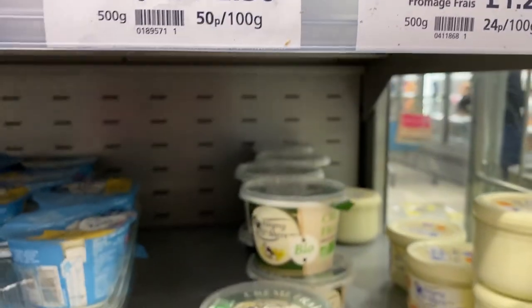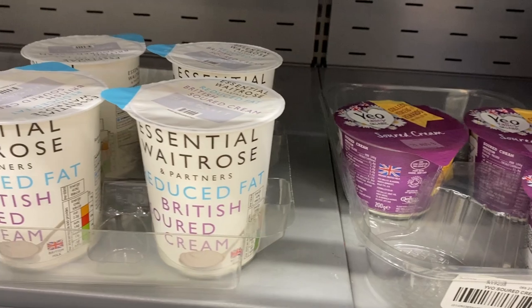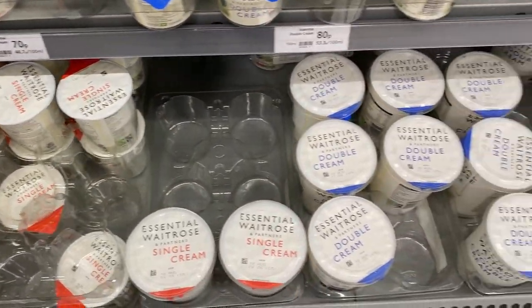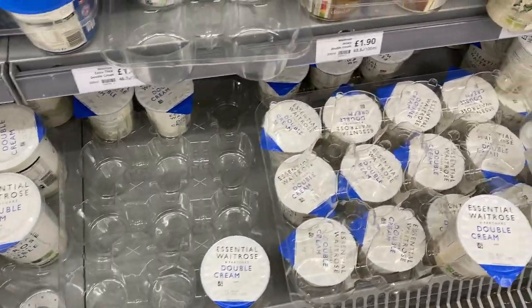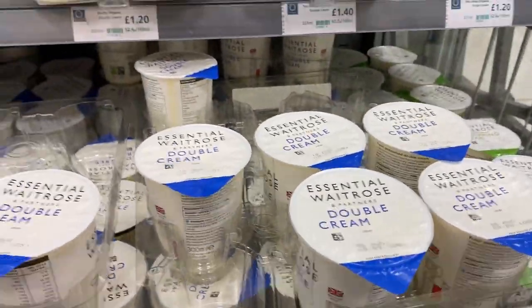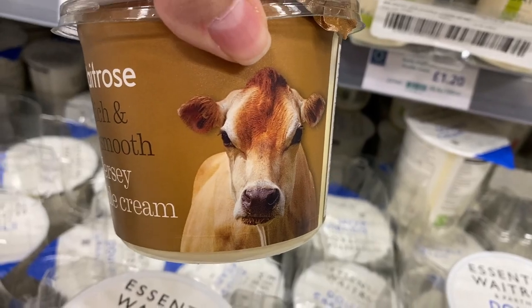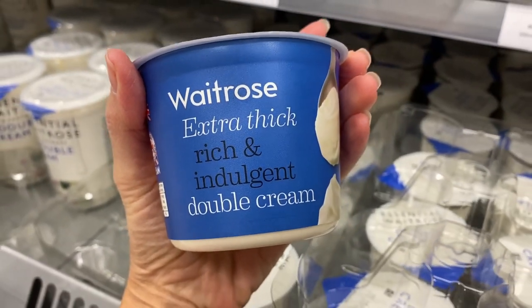Just barely any sour cream — and we have tons of that in the US. And then they do really good stuff: single cream and double cream, my favorite. If you saw my 'things I love about Britain' video, I talk about my addiction to crumble with double cream and the need to cut back because double cream leads to double chins. There's even Jersey double cream and extra thick double cream — that's the way to go.